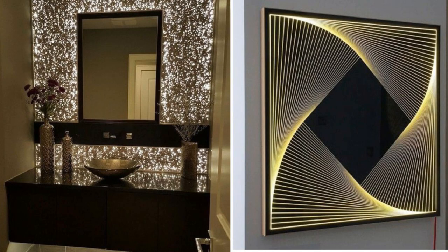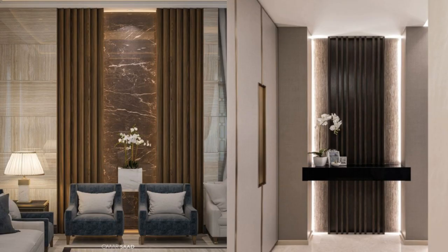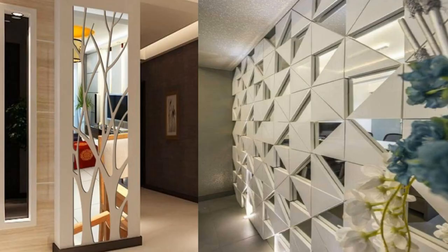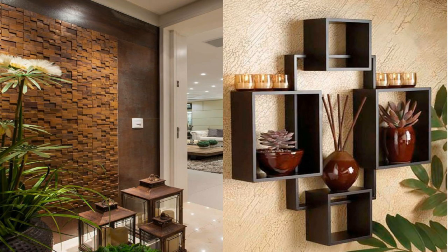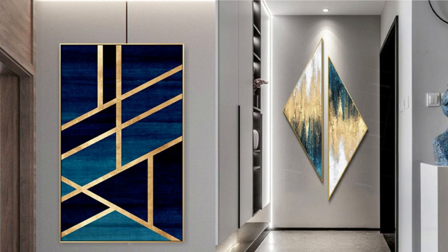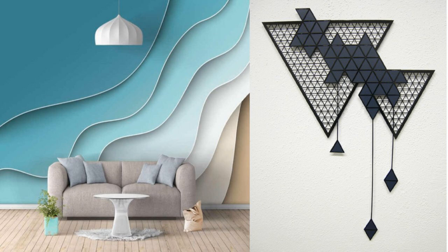6. Paint a mural. Let your walls transport you to another place by adding a mural. Whether you hand paint it or choose a wall covering, the motif will make a big impact. 7. Install floating shelves and display hardcovers, small sculptures, and other odds and ends.